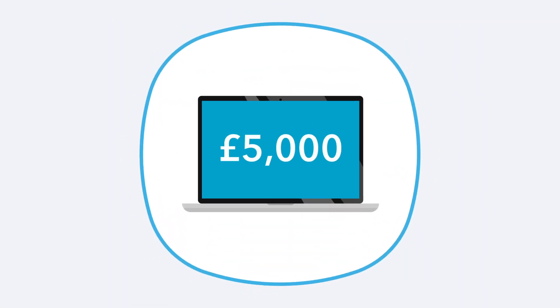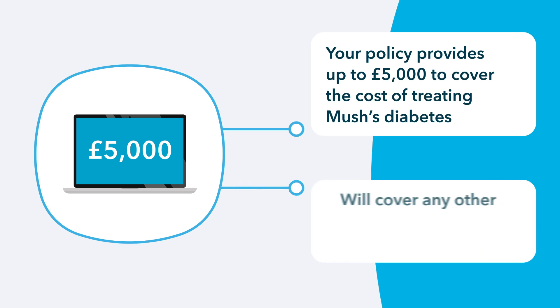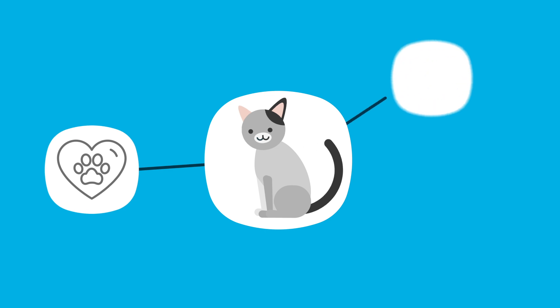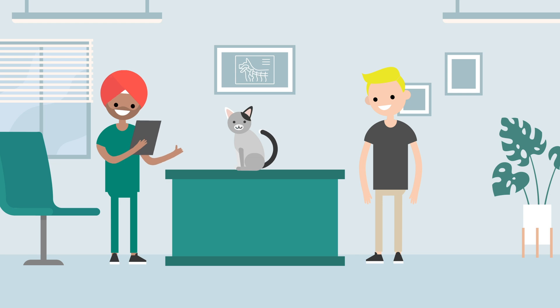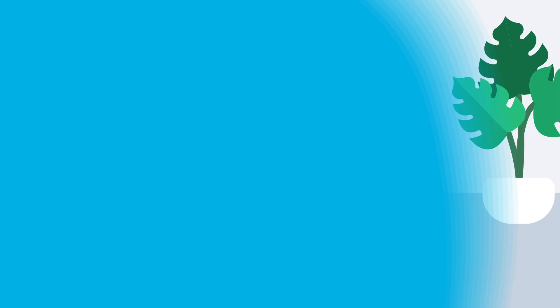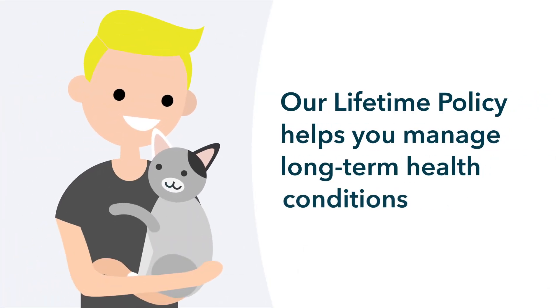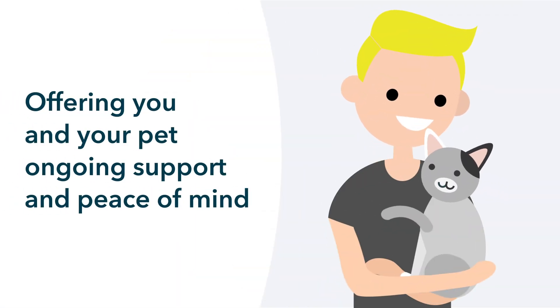Let's say you chose the £5,000 cover level. Each year your policy provides up to £5,000 to cover the costs of treating Mush's diabetes, along with any other illnesses or accidents that might occur. This means if Mush needs regular vet visits, insulin or any other treatment related to her diabetes, these costs will be covered up to £5,000 each year. The best part is that your annual limit refreshes every year, providing another £5,000 for her ongoing treatment, as long as you keep your policy active. Our lifetime policy helps you manage long-term health conditions, offering you and your pet ongoing support and peace of mind.